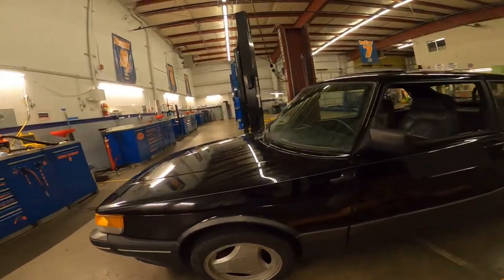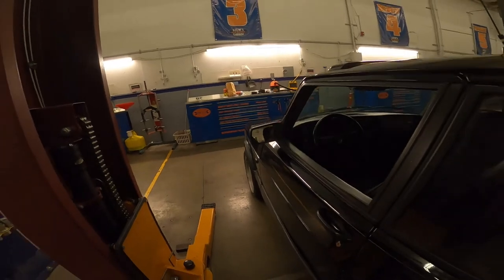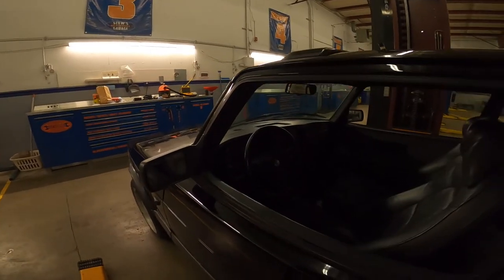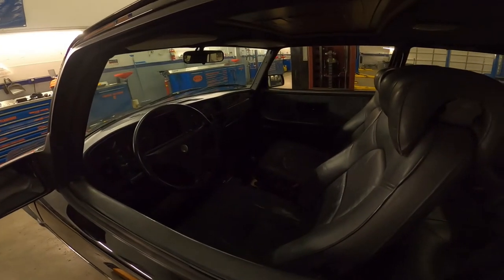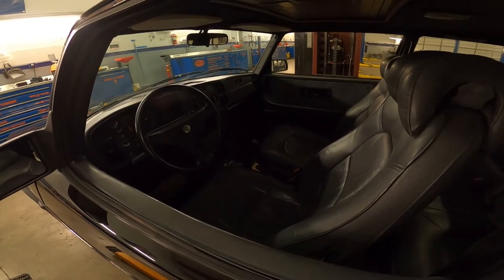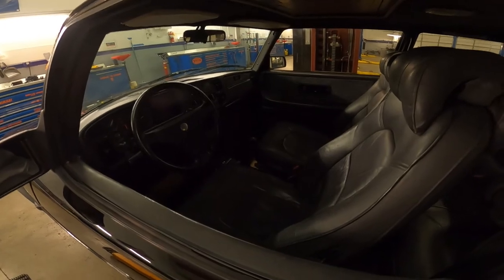I also replaced the air filter — it's easy to do but it made the car drive a lot better. I also replaced the transmission oil. These 900 turbos notoriously have a weak transmission — a lot of times they'll pop out of first or reverse. This one doesn't do that. It shifts really nicely and doesn't pop out of any gear. It's really important to take care of these transmissions, so replacing the transmission oil was something I did before I even drove the car.